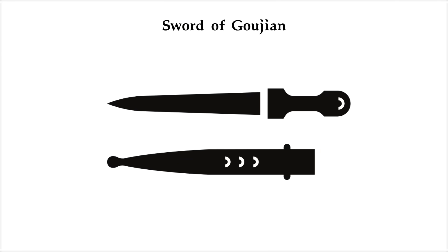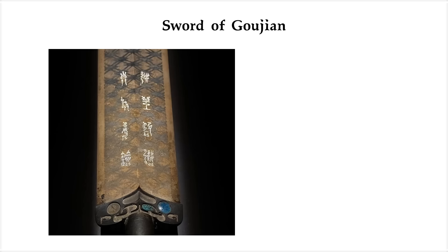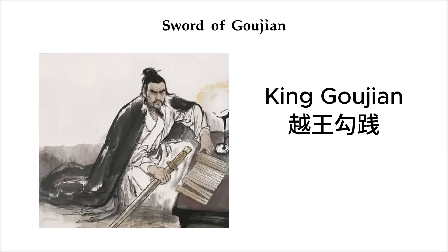When they pulled it out of its wooden scabbard, the blade was shiny, almost like new and still razor sharp. On it, there were inscriptions written in an old seal script. It read something like: made for the personal use of the king of Hubei. That's King Gujian, a legendary ruler from 500 BCE.